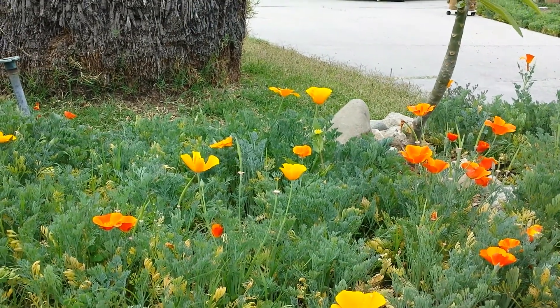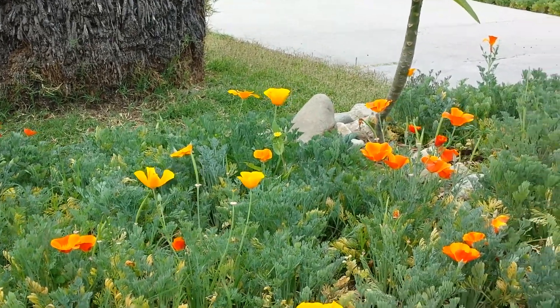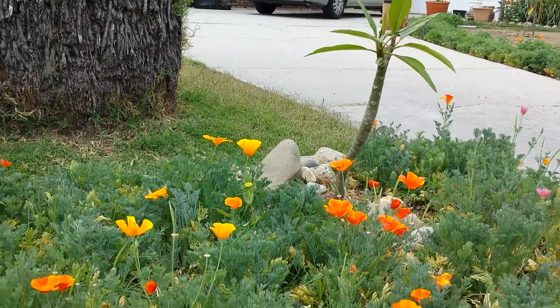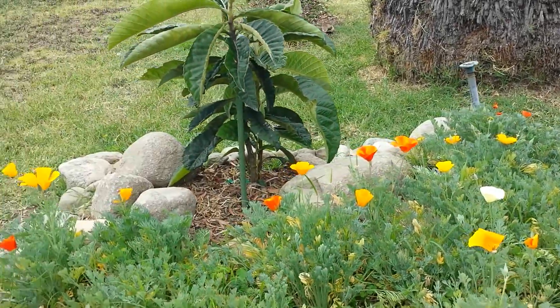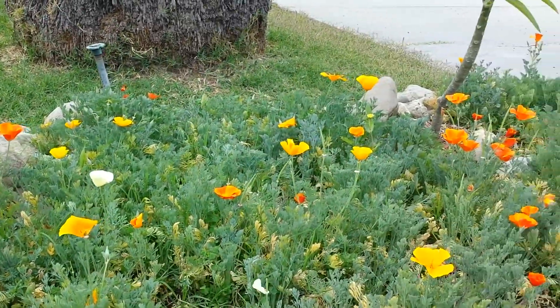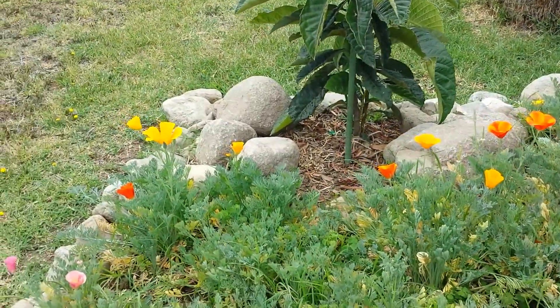Hi everyone. Today is Sunday April 27, 2014. Right now I'm at my front yard. What you see here is my relandscaped section. About from here to this side, maybe about 10 feet and about 4 and a half feet wide.